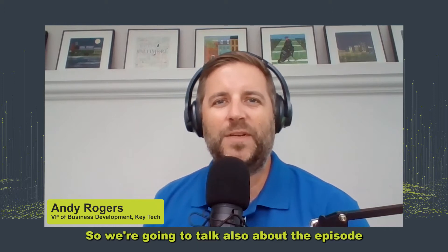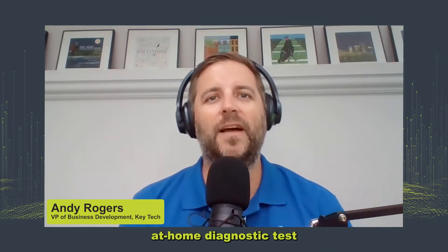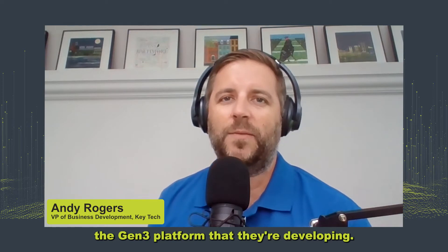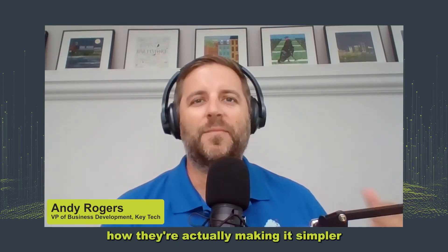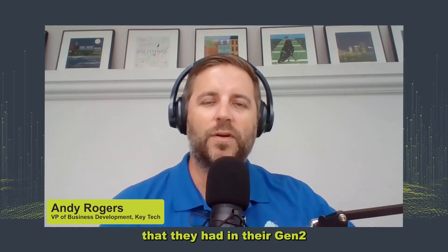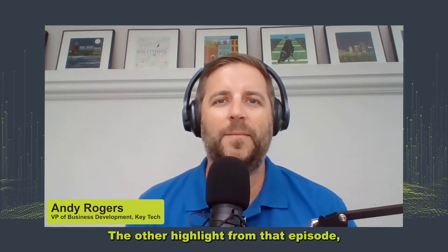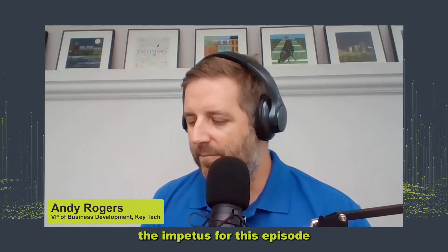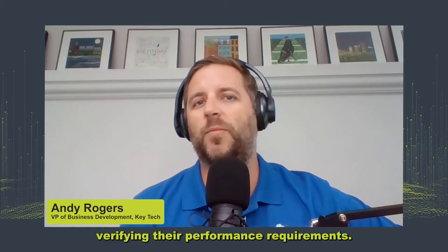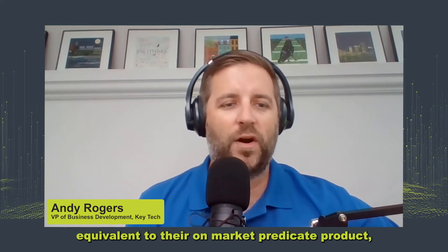We're going to talk about Episode 17 with Mike Acosta from CoagSense, where he described his PT-INR at-home diagnostic test for patients who are taking morphine. He talked about his next-generation Gen3 platform that they're developing. It was interesting how they're actually making it simpler than their Gen 2 product by eliminating most of the connectivity features, listening to their elderly patients who really just want a simple device to use.